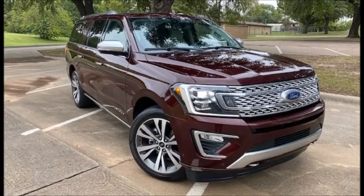Got a treat for you today. We got the Car Pro Jerry Reynolds on. Jerry, how are you today? Doing fine, doing fine.